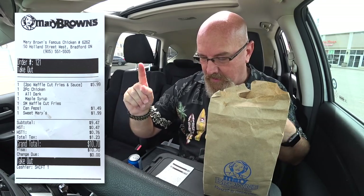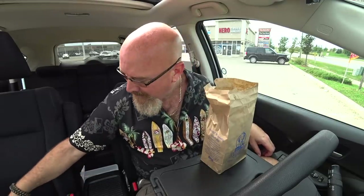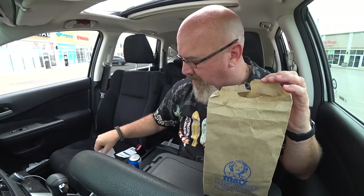Soon as I ordered it, the lady at the front counter was like, oh, those are good. And I'm like, all right. So I grabbed myself a Pepsi. Let's go through the price list. It is $5.99 for the chicken and waffle cut fries and sauce — you get a chicken leg and a chicken thigh, plus the fries and the syrup. The Sweet Mary's are $1.99 and the Pepsi was $1.49, so the total came to $9.47, after taxes $10.70. That's pretty good to get all this food plus dessert.